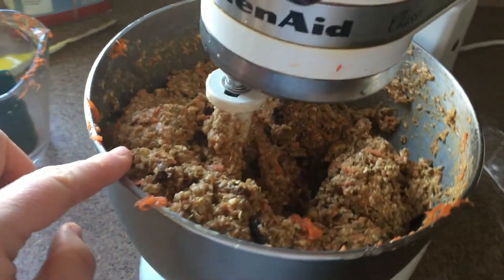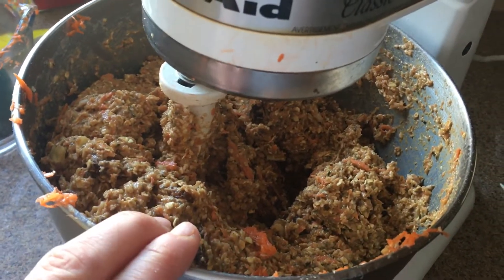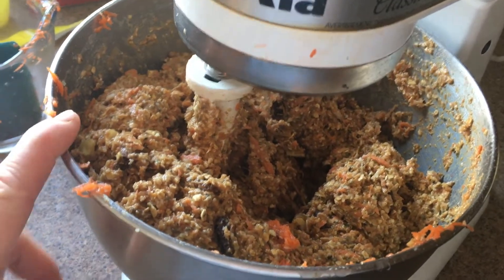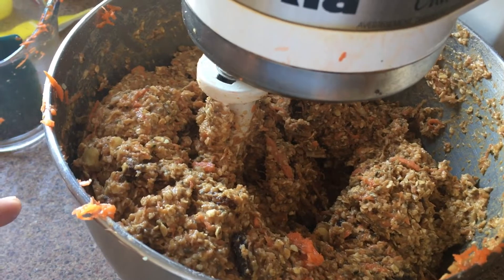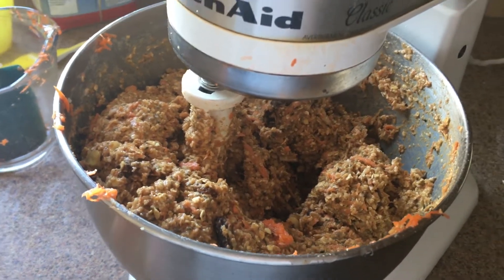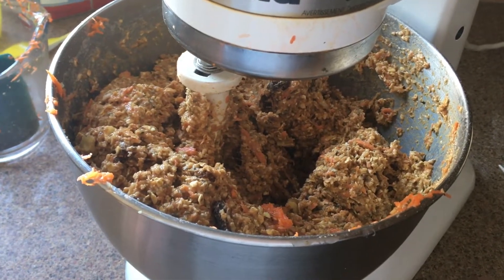I've got the breakfast cookies all mixed up here. There's carrots, homemade applesauce, walnuts, raisins, oats, coconut — just a whole bunch of good things — chia seeds, hemp hearts. So I'm going to scoop those out and get those baking now.